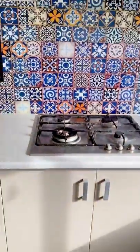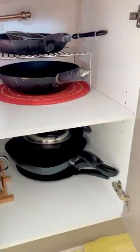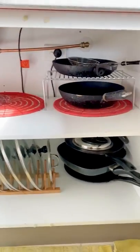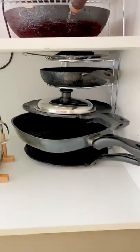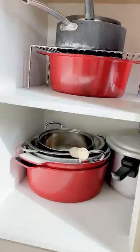That's the sink, and then let's have a look here — the cupboard underneath the stove has got all my lids and pans. The next one has got all the cooking pots.